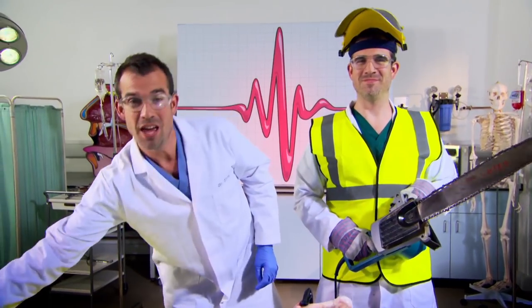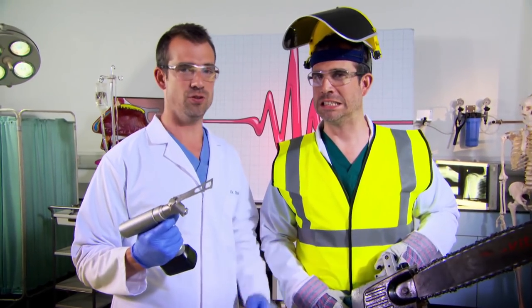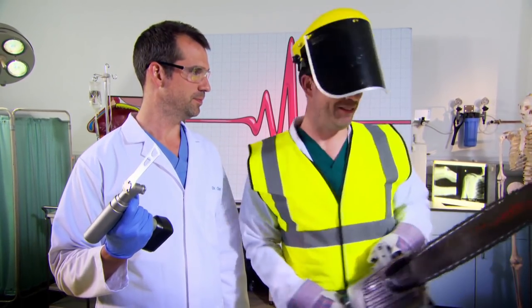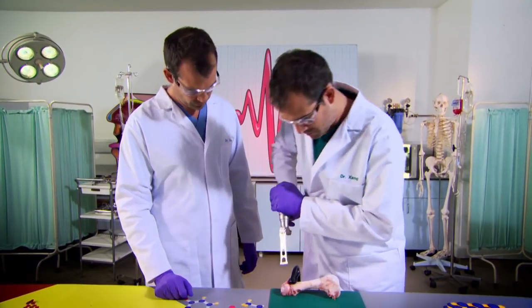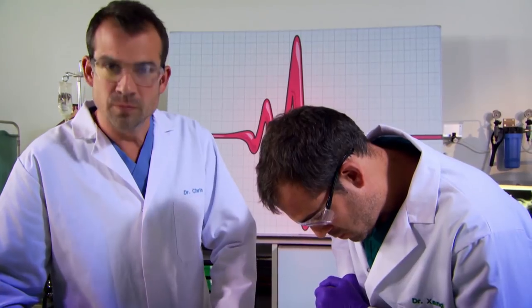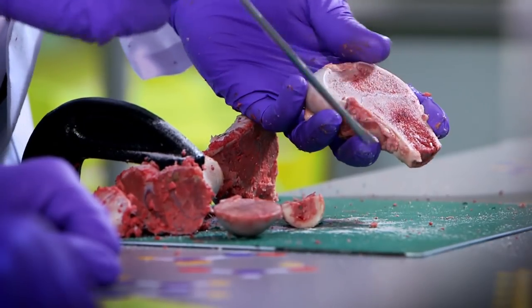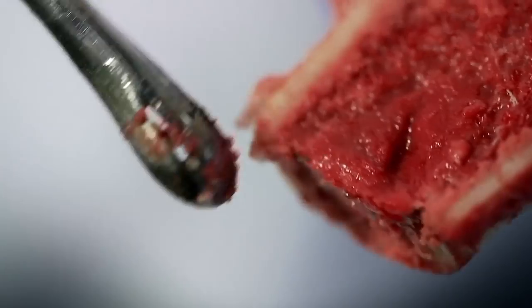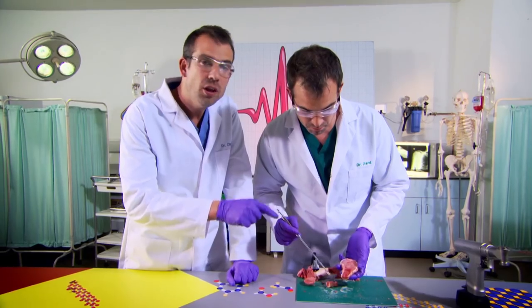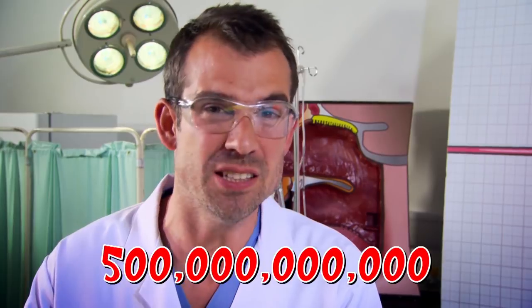Or we could use a medical femur saw — it's the only thing that doctors ever use to cut bones. It's time to saw open some bone. This is the inside of a pig's femur, and right here, this squishy stuff is red bone marrow. It's the red bone marrow that makes all your blood cells. In fact, every single day, your bone marrow makes 500 billion blood cells.